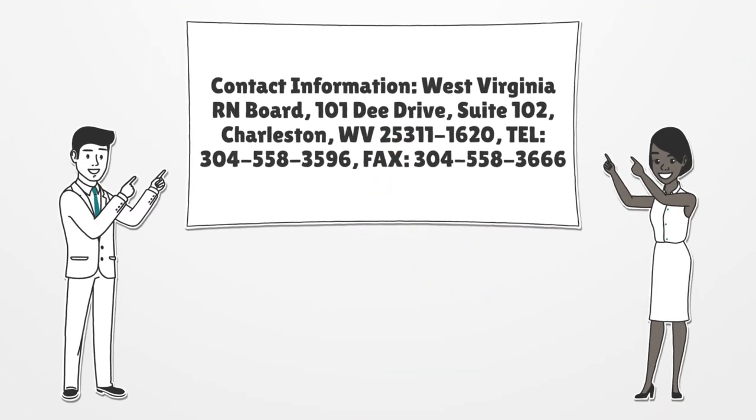Contact information: West Virginia RN Board, 101 D Drive, Suite 102, Charleston, WV 25311-1620. TEL: 304-558-3596, Fax: 304-558-3666.